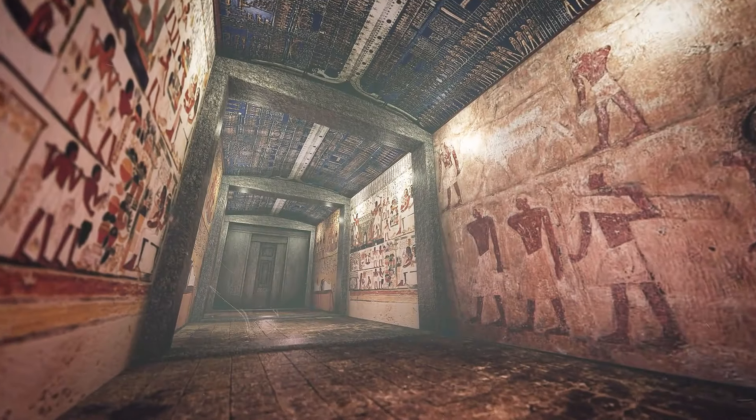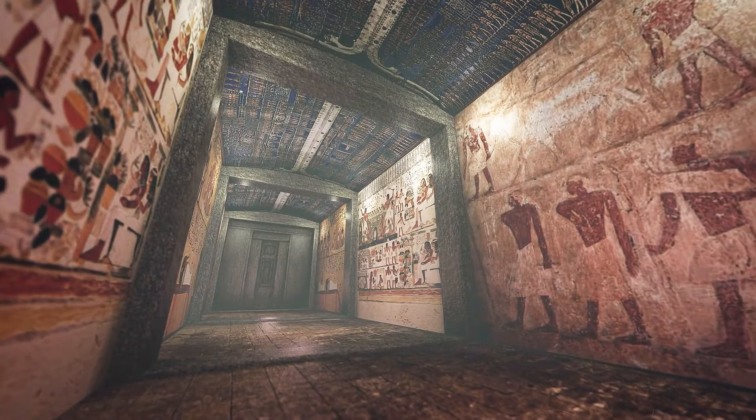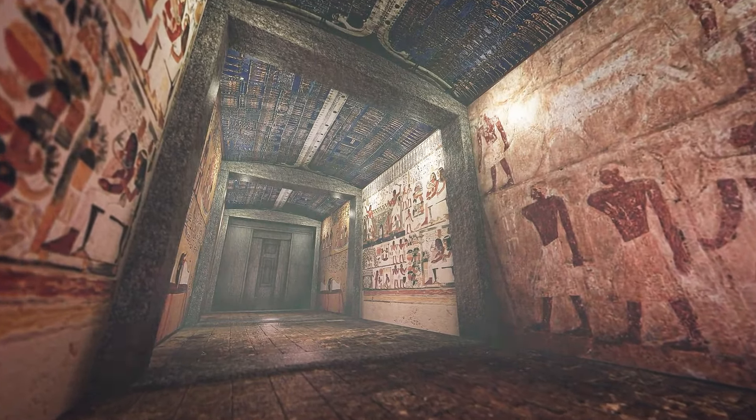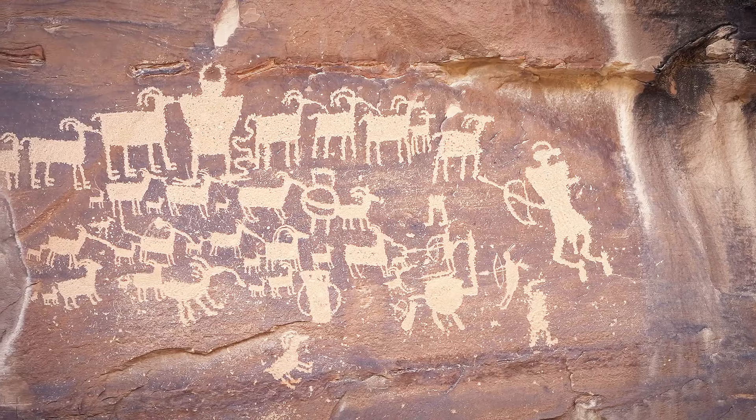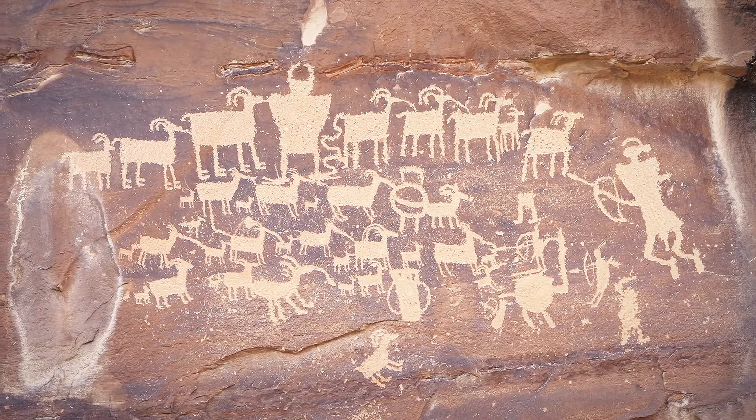Goodall stumbled upon ancient artifacts that hinted at a bygone era — crumbling portraits, faded maps, and weathered manuscripts painted a vivid picture of life in centuries past. Each find sparked a new wave of curiosity, prompting Goodall to delve deeper into the hidden narratives of his home's past.